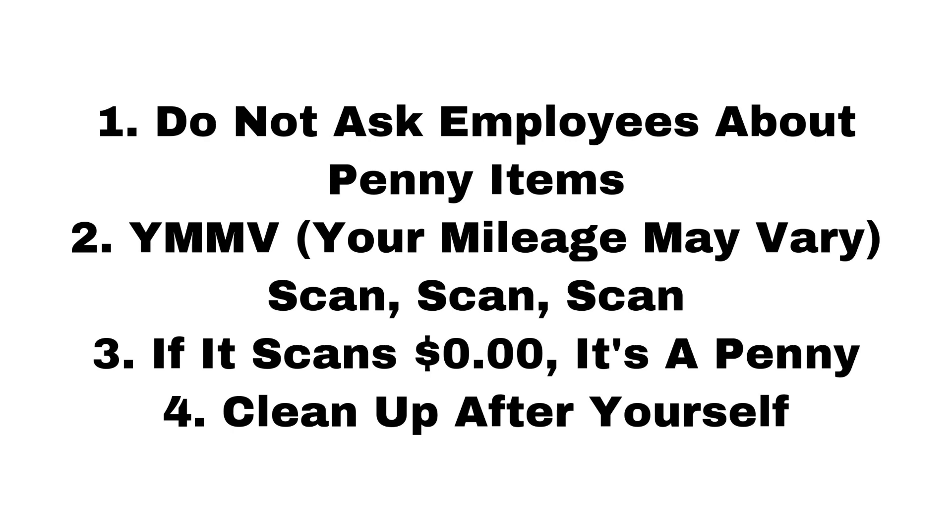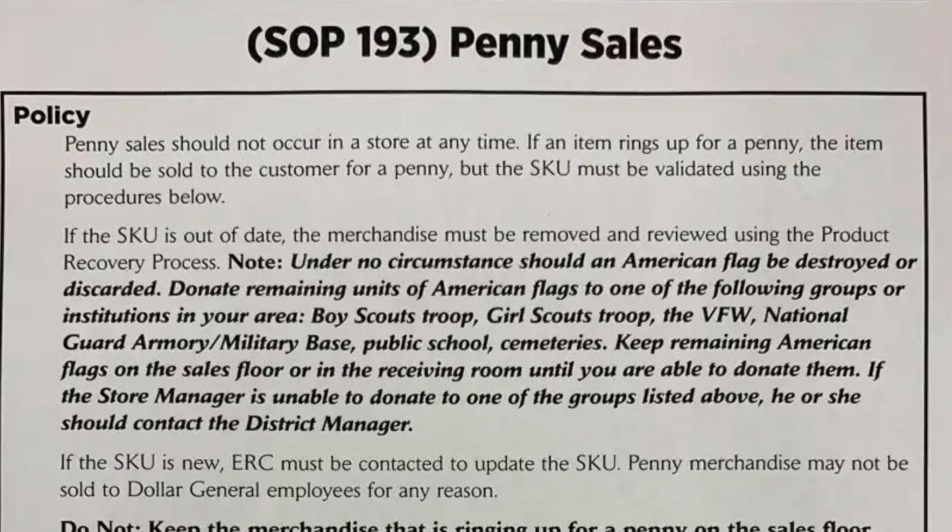Make sure you clean up after yourself. I've seen so many times going into Dollar General where it's just a hot mess because everybody is digging around throwing everything around trying to find these penny items. There will be some instances where an employee will not want to sell you a penny item and will have some excuse as to why they can't. But per Dollar General's penny policy, they have to sell you that item if it rings up a penny — if it's on the floor it's up for grabs. The only time they can't sell you a penny item is if it's a food item and it is expired.